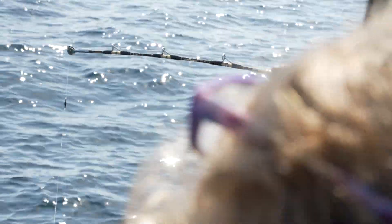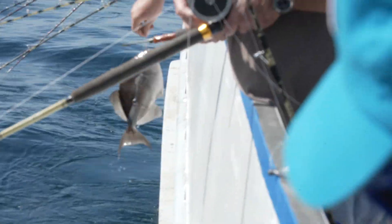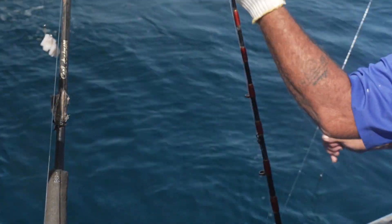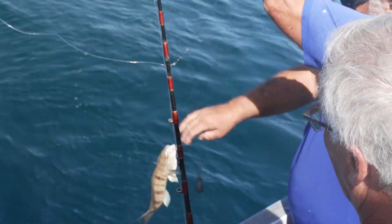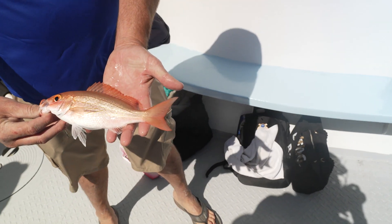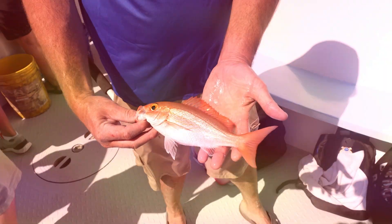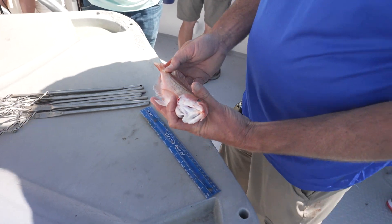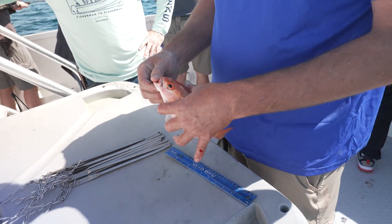On my typical charter I usually carry two or three people at a time — two or three lines to worry about — and we still get tangled sometimes. Watching these deckhands on these head boats manage 15 to 20 lines at a time, constantly untangling people, honestly makes my head hurt. We also caught a vermilion snapper — measured over 10 inches, almost 11 inches — so that's a keeper vermilion snapper. Not the biggest one, but it'll definitely make a nice fish taco.